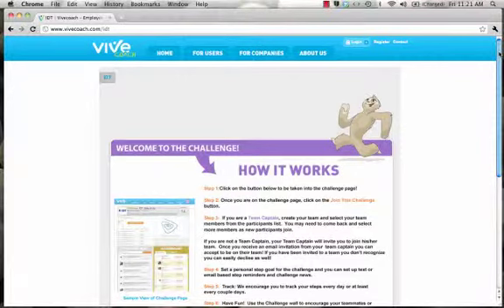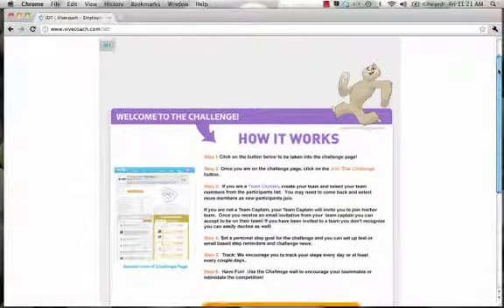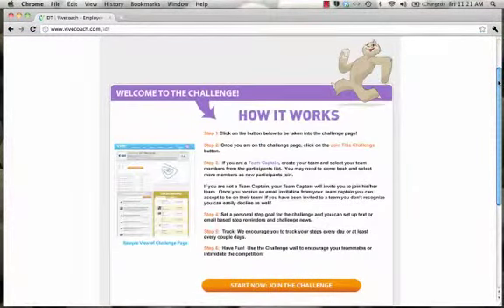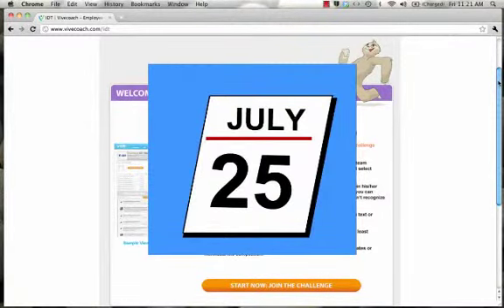Welcome to the IDT Step Challenge demo. I will be showing you our new corporate challenge tool, VeevCoach. The IDT Global Step Challenge, Step It Up IDT, starts on July 25th and ends on August 7th.